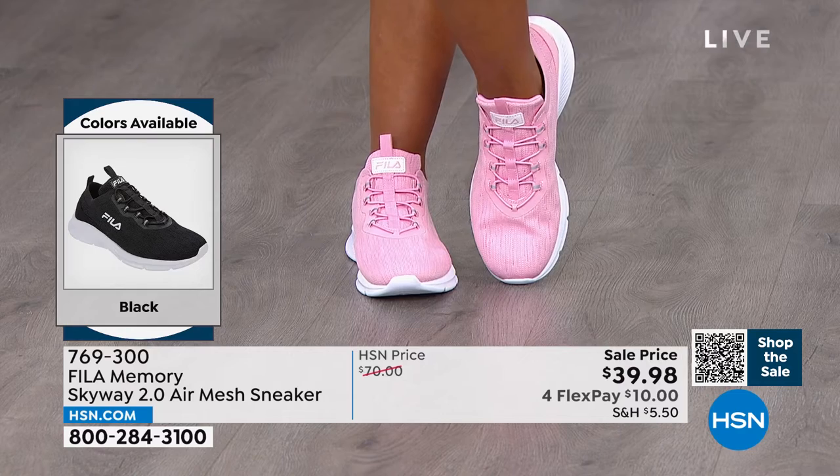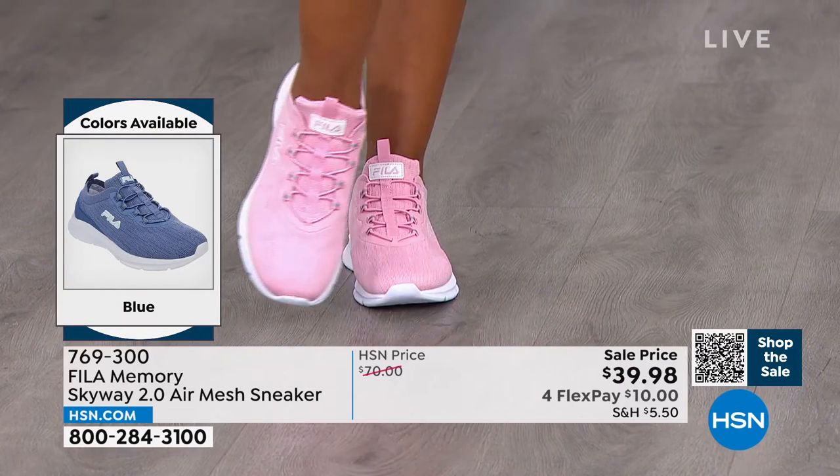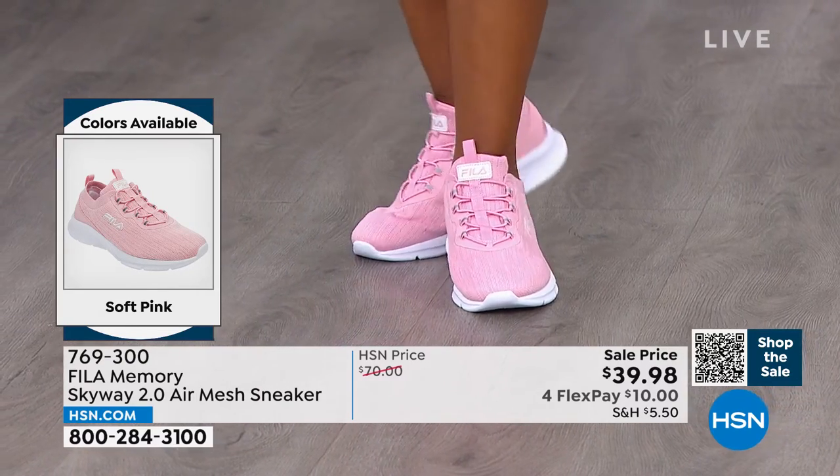This is going to be that great everyday sneaker — super cute. Ingrid's wearing the pink with a cute little gray dress. Whether you're going sightseeing, wherever, she looks great. Erin is wearing them with jeans, but you can wear them with anything.